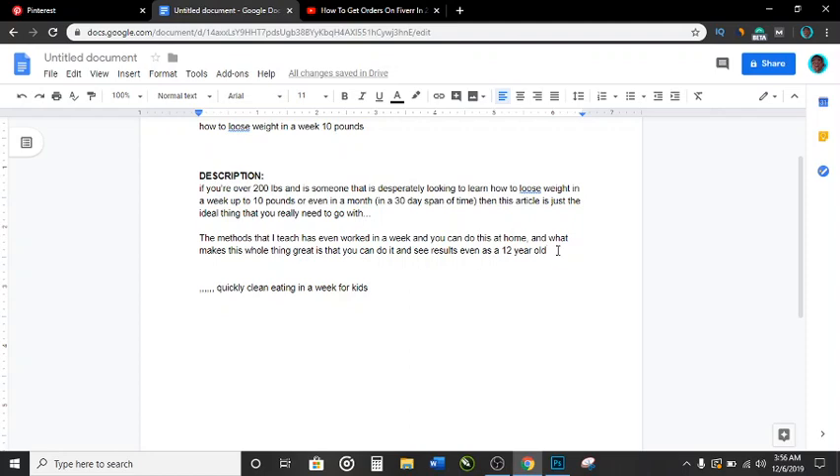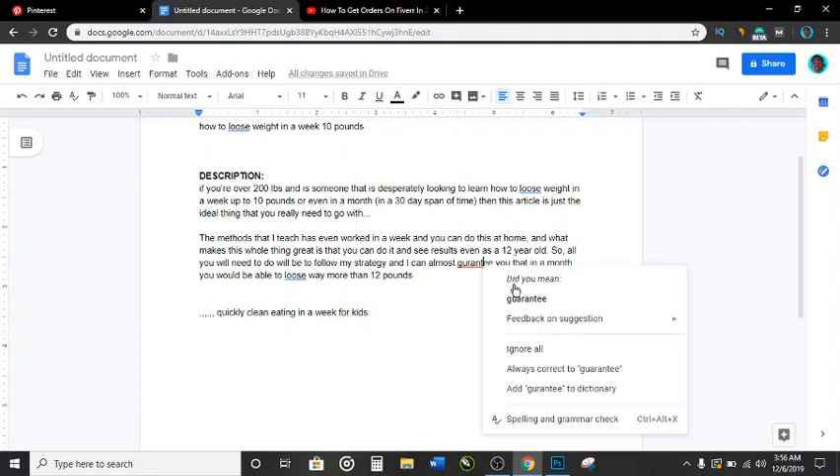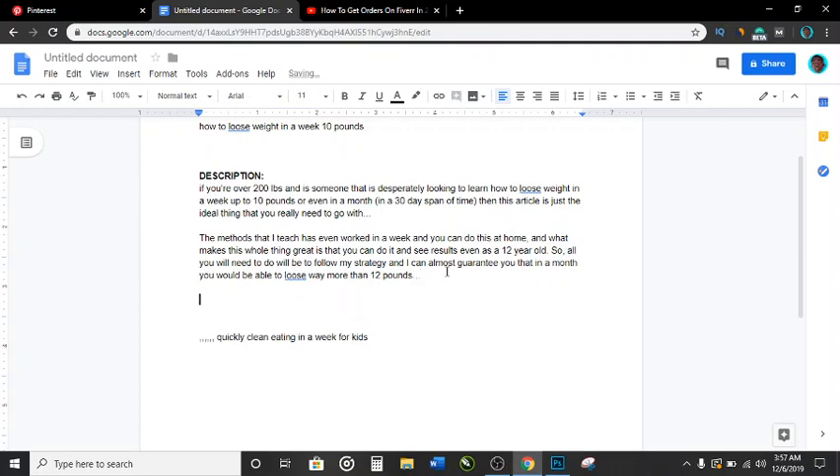Continue the description: 'Even as a 12-year-old, all you will need to do will be to follow my strategy, and I can almost guarantee you that in a month you would be able to lose way more than 12 pounds.' That all looks natural.